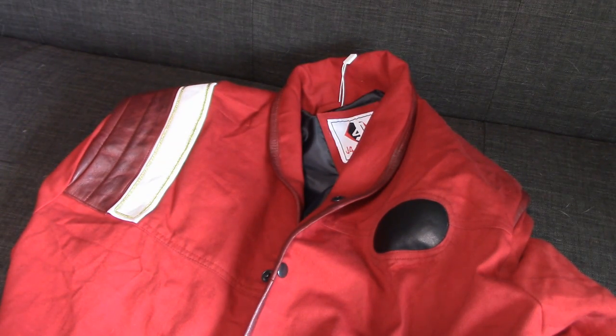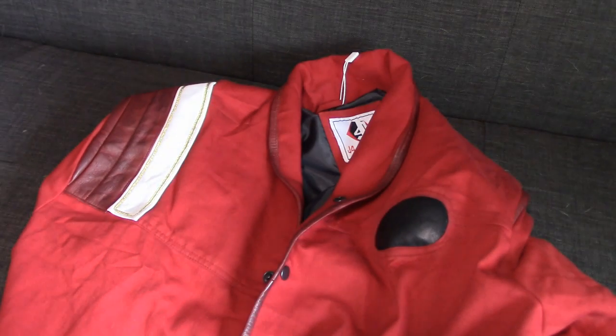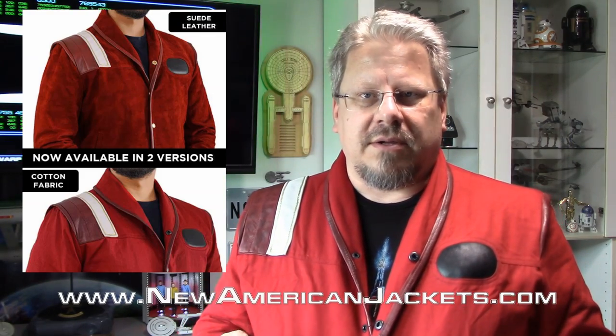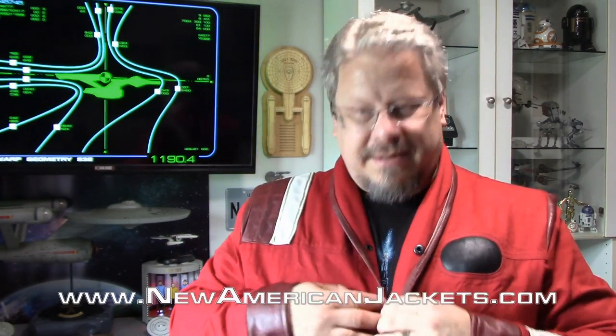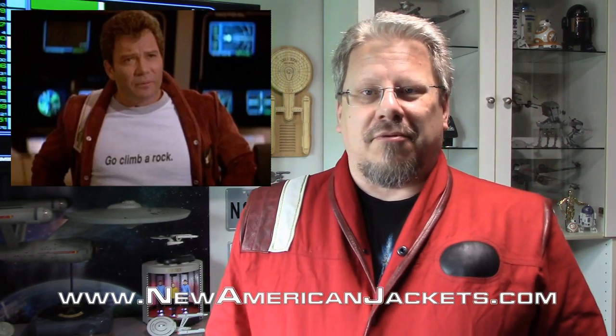Anyway, there it is - hopefully you enjoyed it. Please go check them out at newamericanjackets.com. They've got a lot of other Star Trek stuff. I can say this one at least is excellent quality. I've heard the Picard jackets people have gotten from them are also really good quality. I'm looking forward to getting the suede one and seeing the difference - I know there's a richer darker maroon color to the suede, which is what I originally ordered. The cotton is nice, it's comfortable. You've got pockets on the outside and pockets on the inside. Once I put on my white turtleneck, this will be an awesome jacket and awesome cosplay.